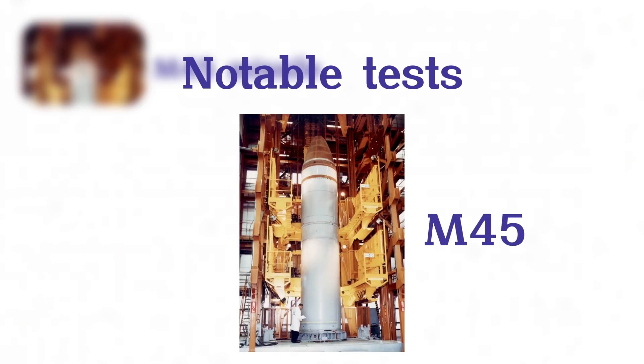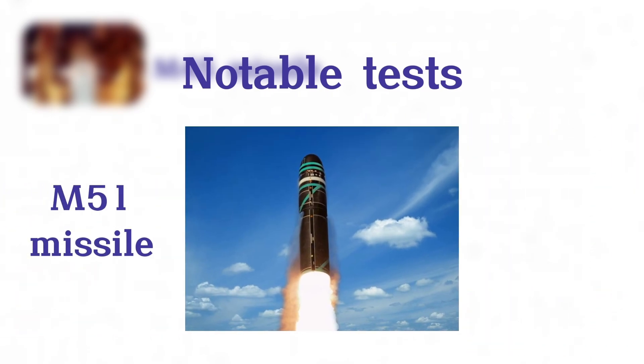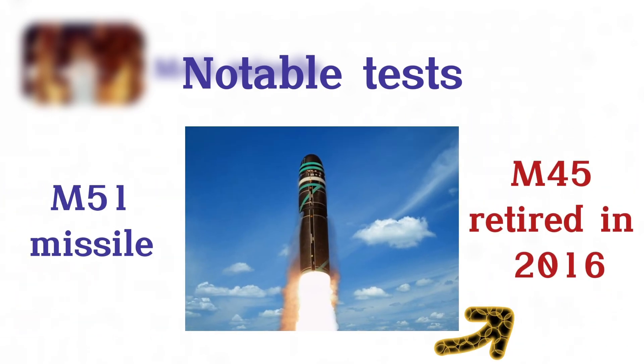The M-45 was eventually replaced by the M-51 missile, with the last M-45 retired in 2016.